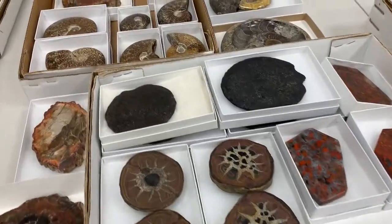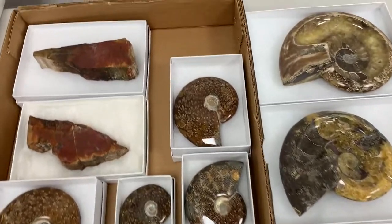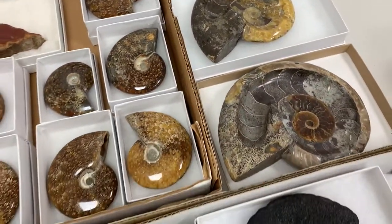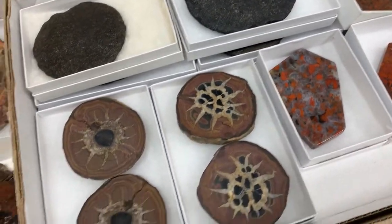Welcome to another episode of What is in My Flat. I'm Kyle Russell of Crystal Concentrics, and I'm here to show you some new acquisitions that I've got for you.